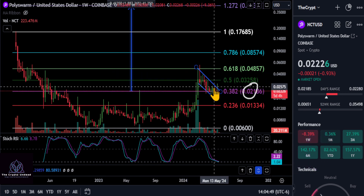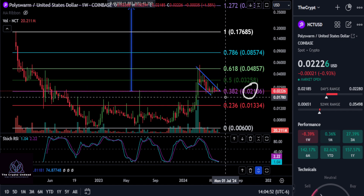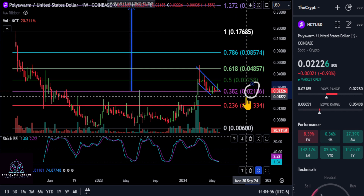Ultimately, though, we are still holding the 382 here. So I am very bullish on Poly Swarm. As long as you're holding the 382 here, add at 021.